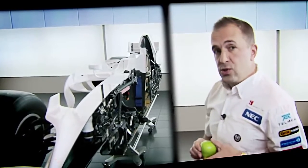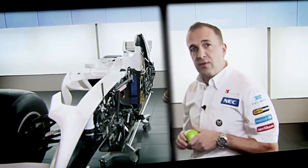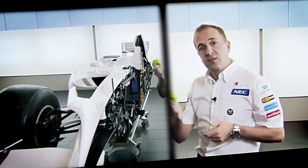So anyway, I hope you've enjoyed your tour of a cutaway Sauber F1 car. Thank you very much.